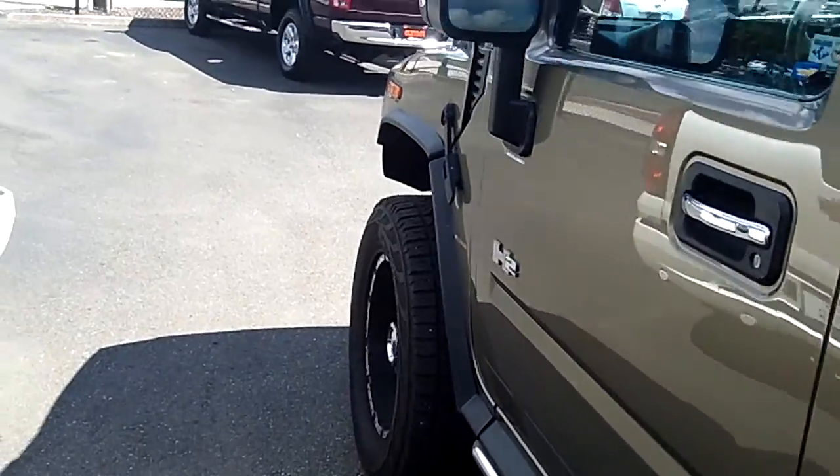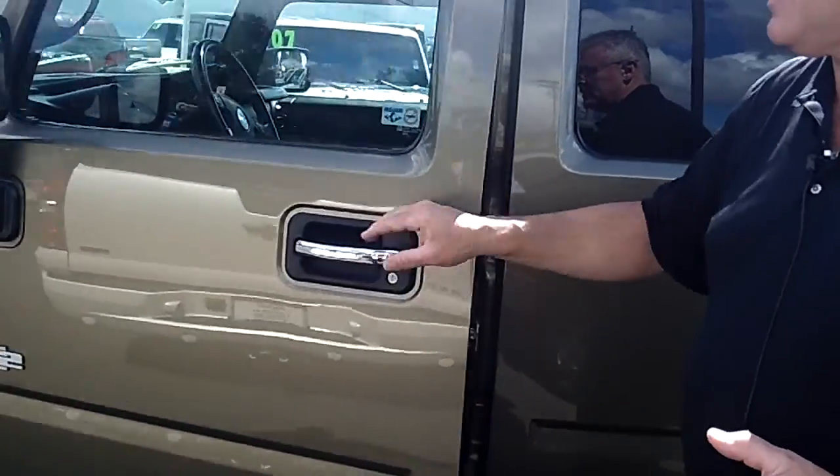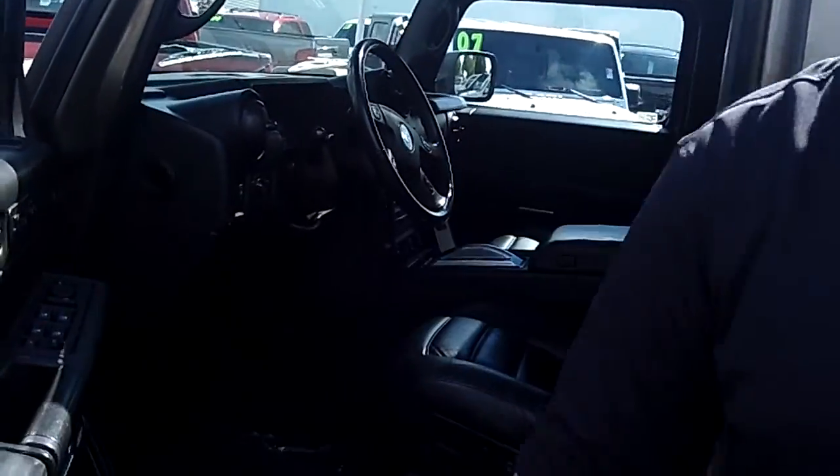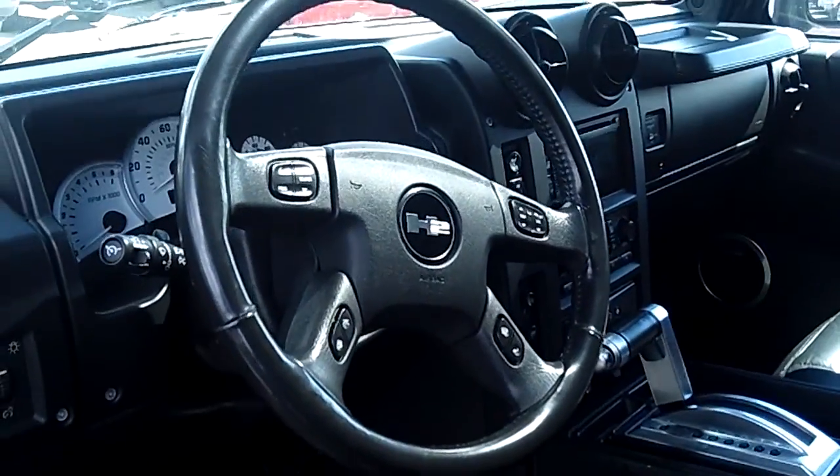This is just one example of some of the hundreds of great SUVs, cars, and trucks we have here at Sunset Chevrolet. If you're shopping at a store that doesn't provide you a no-cost lifetime powertrain warranty, you're shopping at the wrong store.